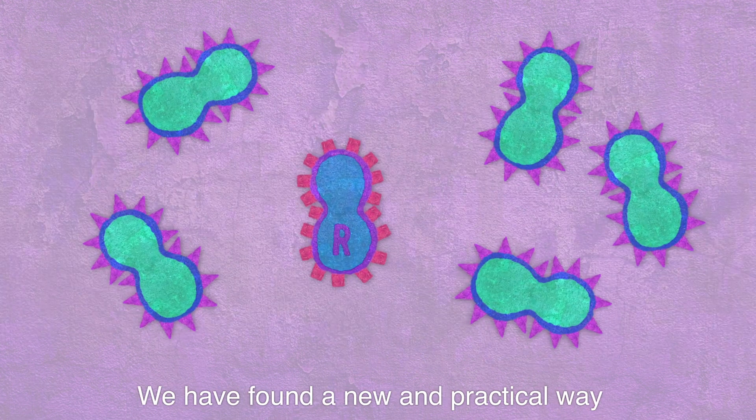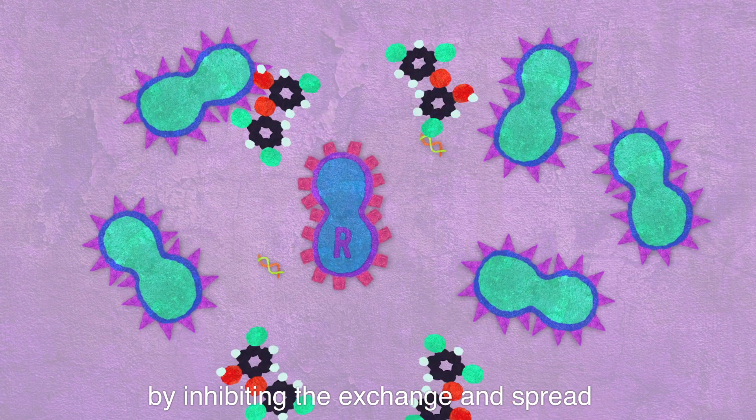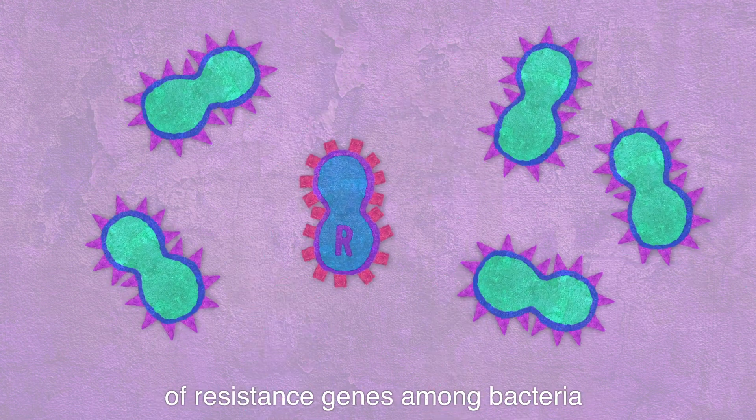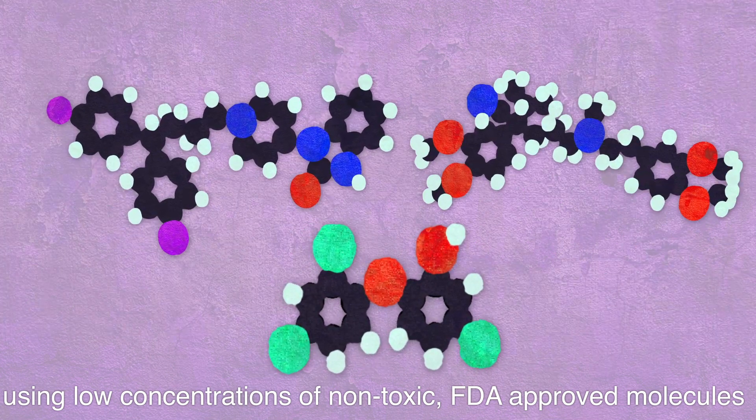We have found a new and practical way to counter the spread of antibiotic resistance by inhibiting the exchange and spread of resistance genes among bacteria, using low concentrations of non-toxic, FDA-approved molecules.